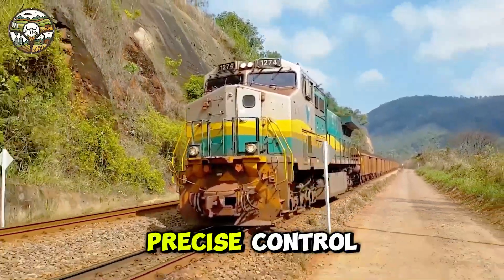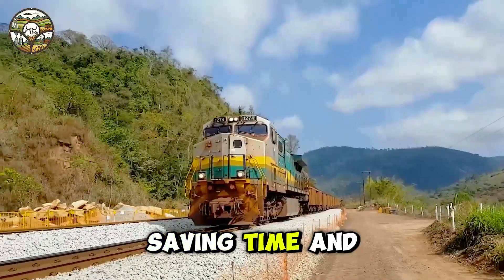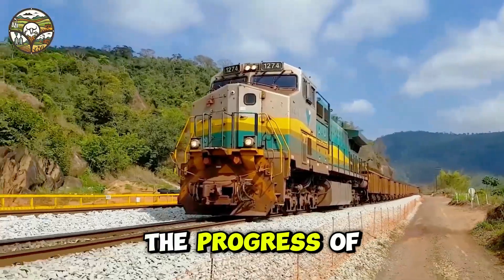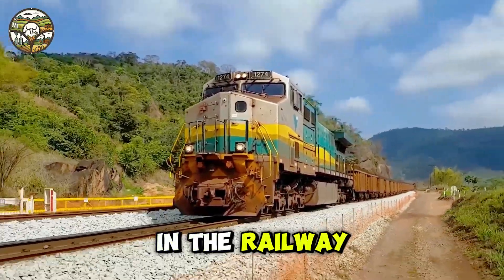Automated systems ensure precise control, saving time and optimizing work efficiency. This is a clear testament to the progress of technology in the railway industry.